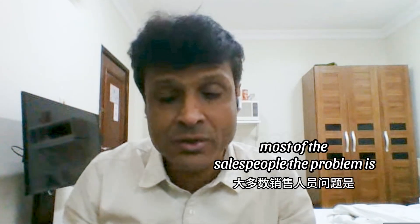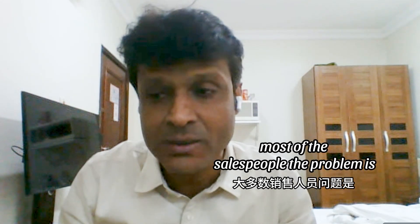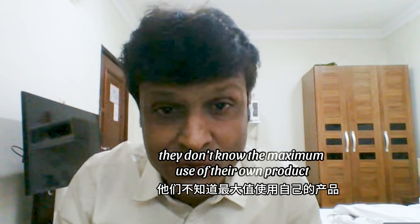First, you need to understand your product. Most of the salespeople, the problem is they don't know the maximum use of their own product.